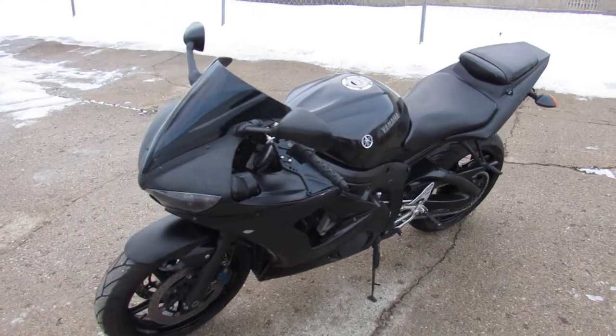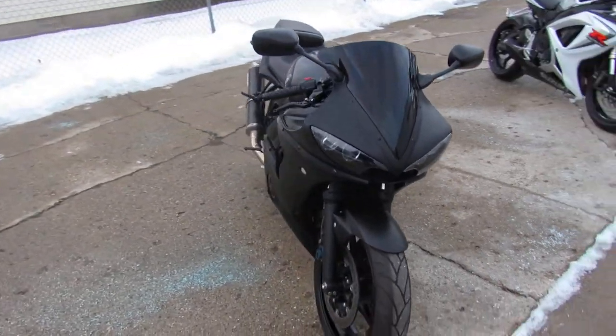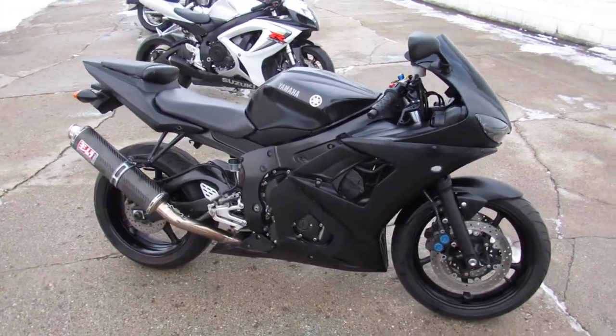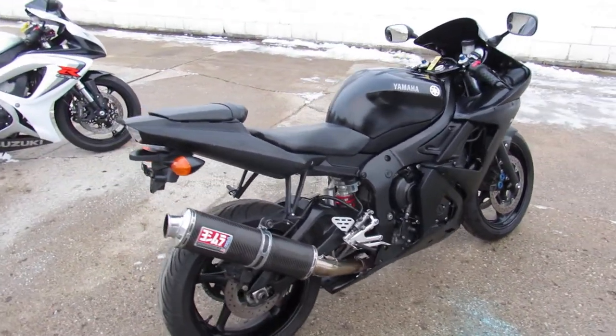ApprovalPowerSports.com here doing some videos on the used sport bikes we got in the showroom. This one here is a 2008 Yamaha R6 for only $39.99 guys. Runs strong, needs nothing, matte black paint, CRG adjustable levers, and the Yoshimura carbon fiber exhaust makes this R6 sound as cool as it looks.